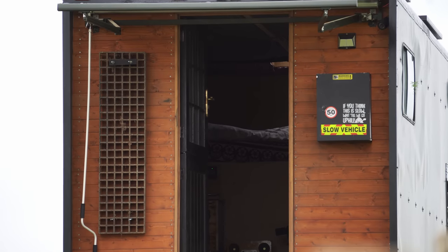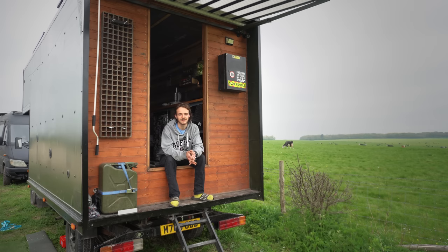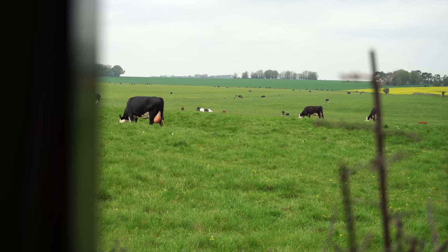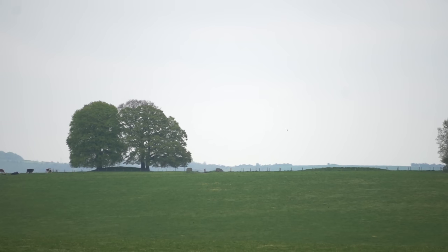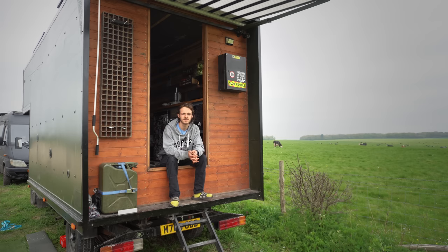Probably the worst bit is when the van has problems. You're living in it, so if it's got a problem you've got to find a safe space to fix it, or take it to a garage and then find somewhere to stay. It's quite hard on the vehicle because it never really gets a rest - used every day. For people who see things online and think it looks great - it is great, but it has its downsides. Without a safe space or campsite, you're constantly moving, and if you're not familiar with an area it can be quite stressful figuring out where to sleep each night. You've got to move pretty much every day or every other day when wild camping.